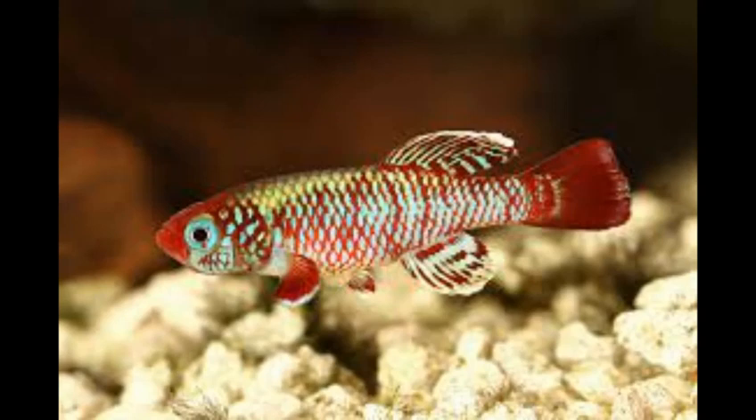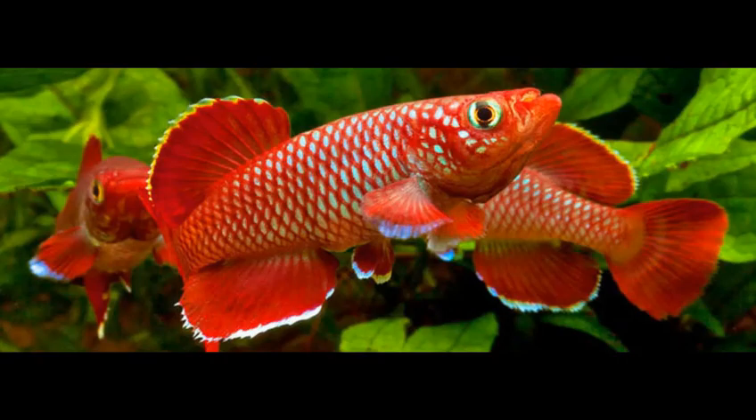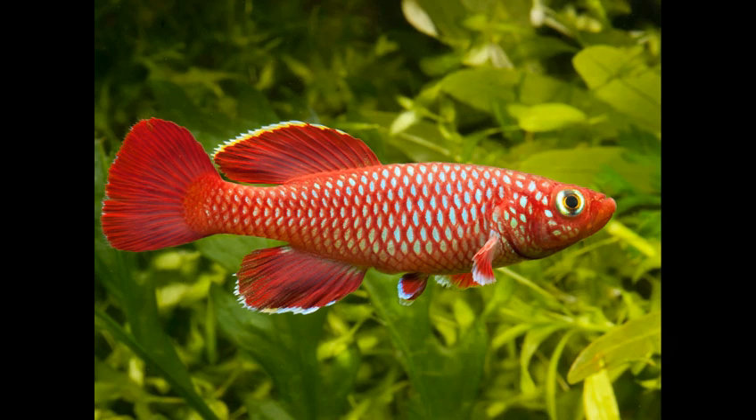Killifish is the common name used for any fish in the order Cyprinodontiforms, or toothcarps. These little torpedo-shaped fish are well known for their vibrant and diverse colors. Altogether, killifish encompass 14 different fish families and over 1000 different species. They live all over the world except Antarctica and Australia, and the majority live in freshwater lakes, rivers and streams. In fact, it is thought that their common name comes from the Dutch word 'kill', which means small stream.